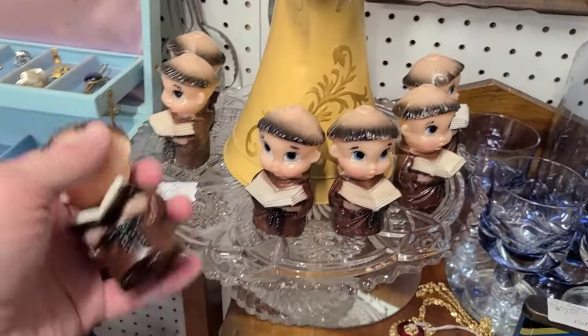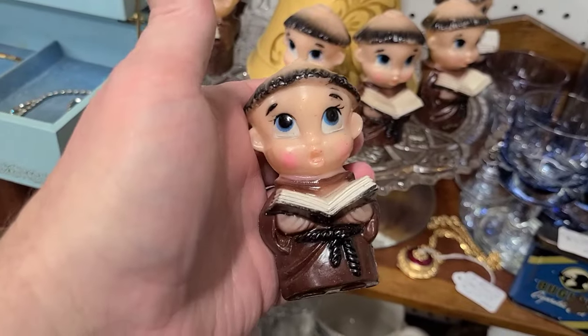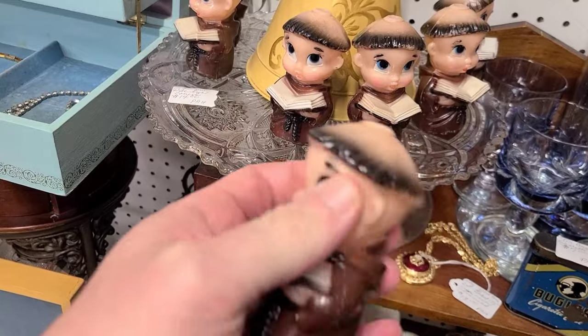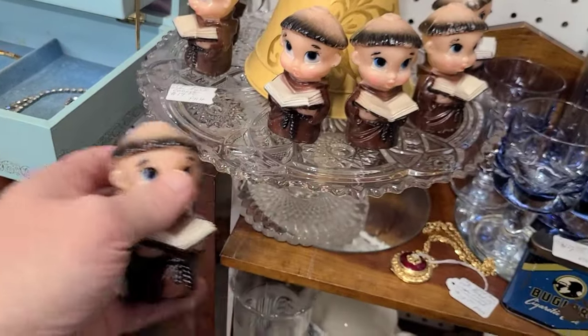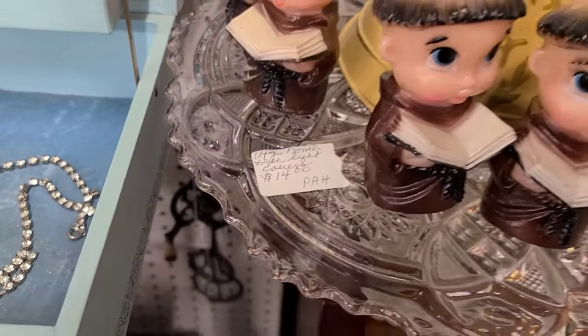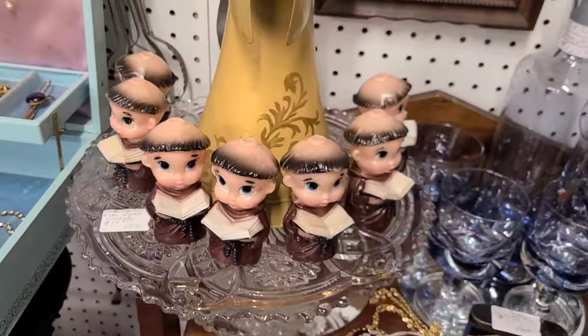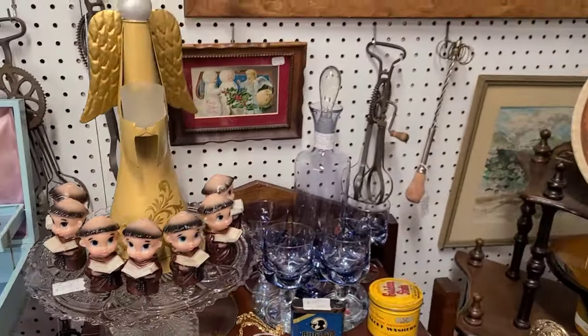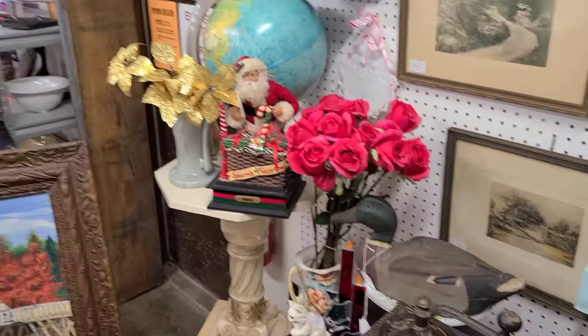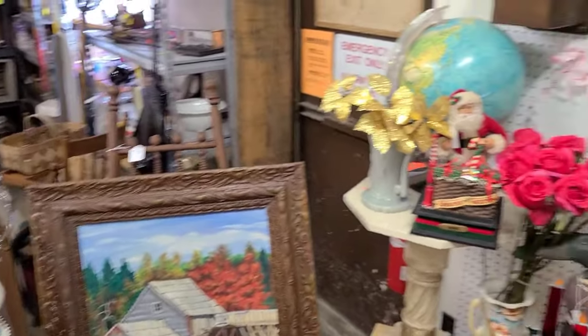Let's start with these guys — look at these little goobers! These are little blow mold monks and they're light covers. They're different, looks like they're $14. Not much I could do with those, but they're definitely different.